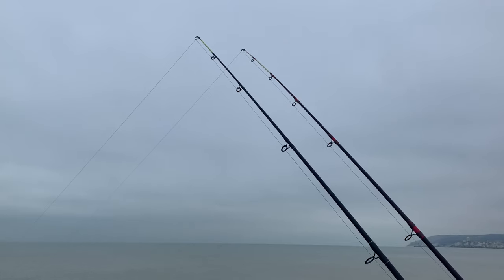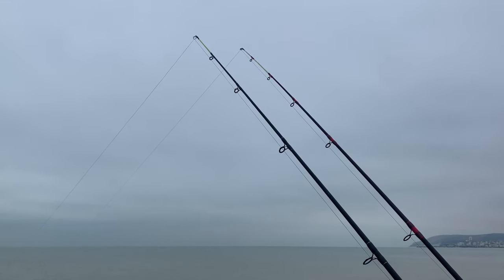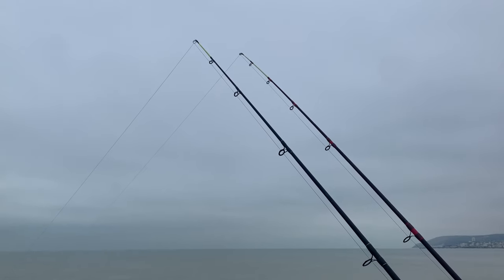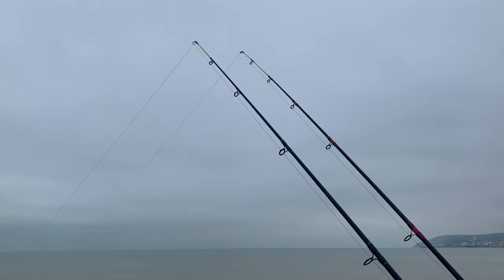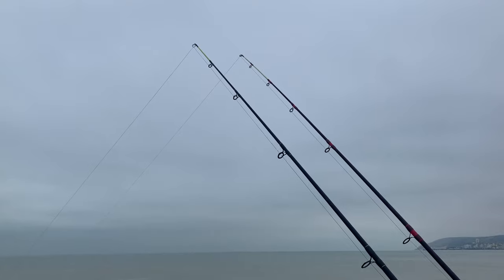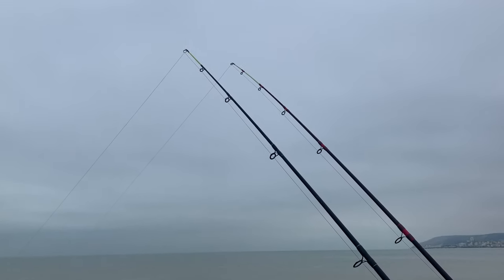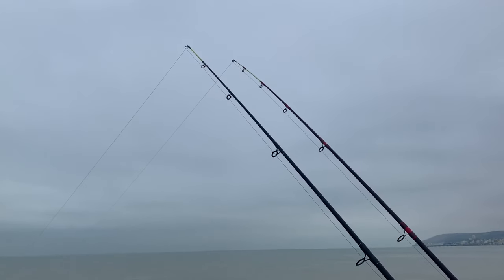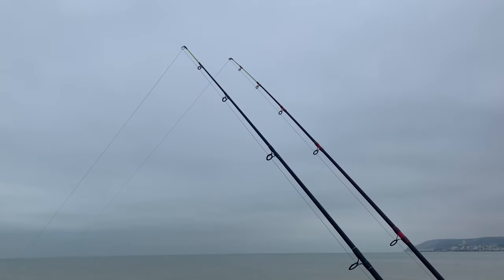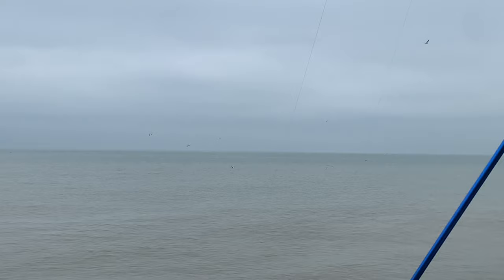We've got a bite on that right hand side rod — you might see it go off in a minute. I'm expecting it's just a whiting. That's the one with a full squid on it on the right hand side. The left one's going now — that one's on the bluey. I'm expecting whiting. I want a large pull-down bite or a slack bite, which will indicate a better fish. But there's fish out there, so that's good. There's a load of gull activity out there, they're just diving where my bait position is.